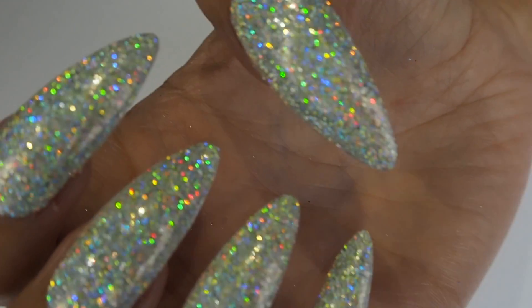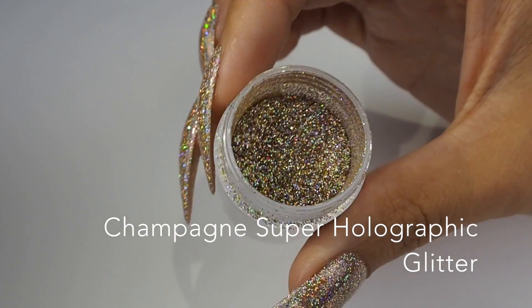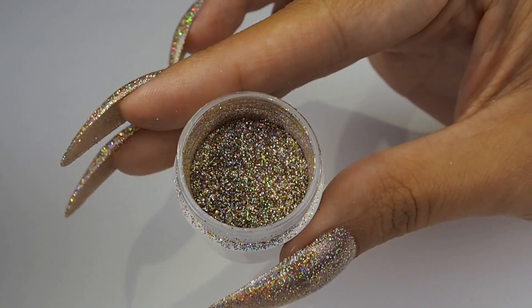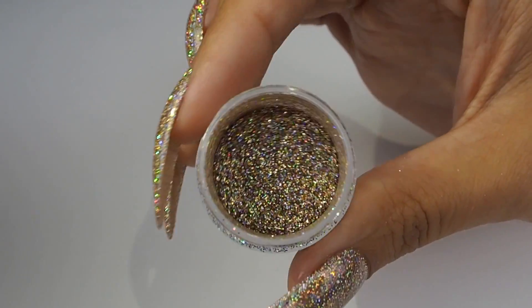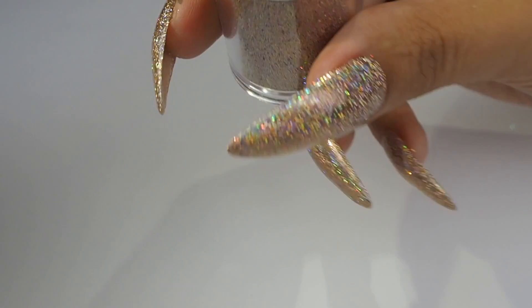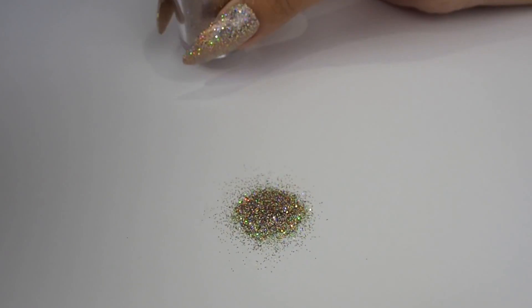I can just imagine these being perfect for bridal nails as well. And last but certainly not least is Champagne — and holy moly this one is a showstopper. As the name suggests, it's an opulent champagne gold with holographic undertones. This one is just perfect for party season.